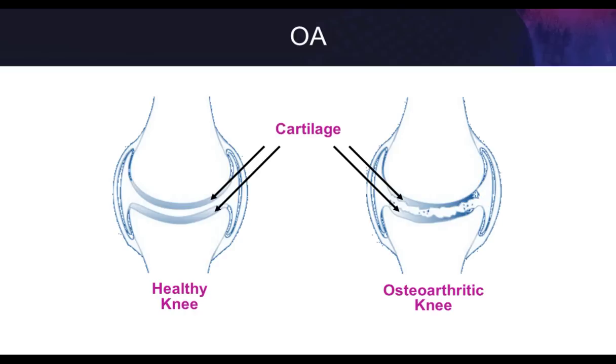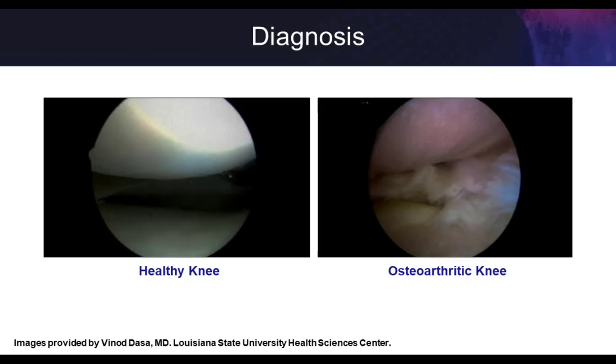Here are two knees I photographed during arthroscopy. On the left is a normal, healthy-looking knee — nice smooth articular cartilage on the femoral condyle on top and tibial cartilage on the bottom. Compare that to the arthritic knee on the right: you can see the denuded bone, the pink femoral condyle with all cartilage worn away, the meniscus completely macerated, and the articular cartilage on the tibia starting to wear away. These are the challenges we face with arthritis — it's difficult to regrow articular cartilage on that bone.